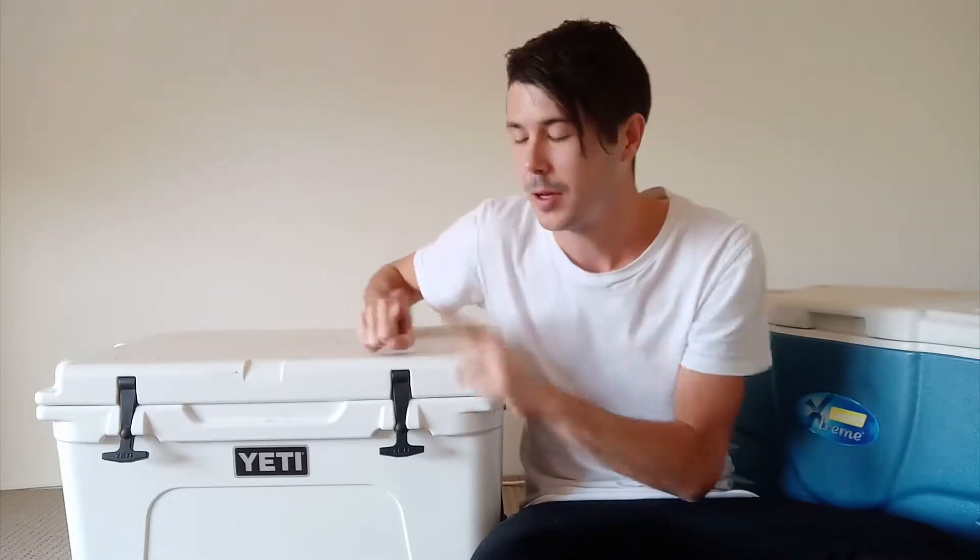Hey, I'm Ryan from thecoolerbox.com and yes indeed, Yeti coolers are bear-proof if — and there's a big if — you lock them.